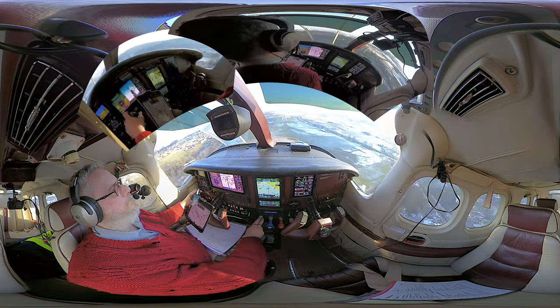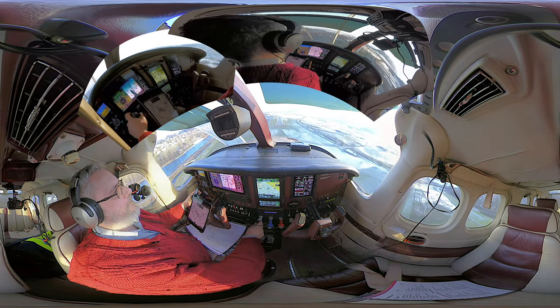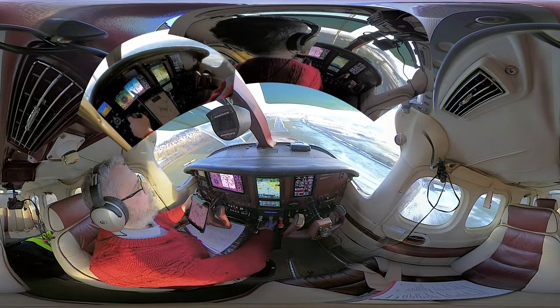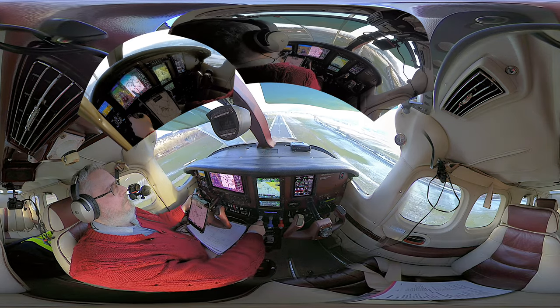HBJJ, wind 220 degrees, four knots, runway 14, cleared to land. Cleared to land, runway 14, HBJJ. HBJJ, do you have traffic in sight on short final? Yes, we saw the preceding traffic, we're now in the base turn and we make number two, HBJJ.